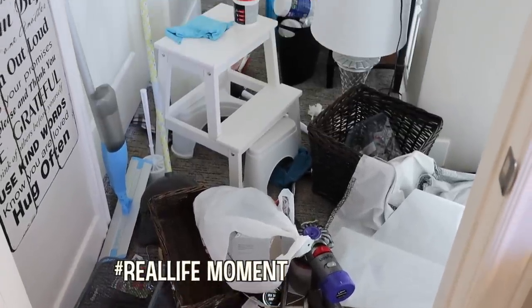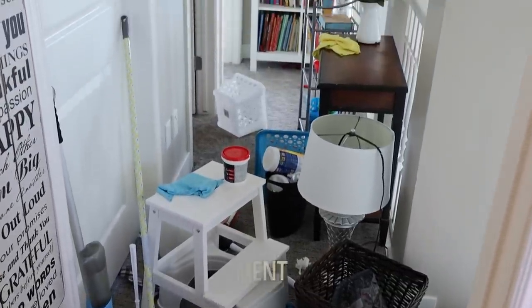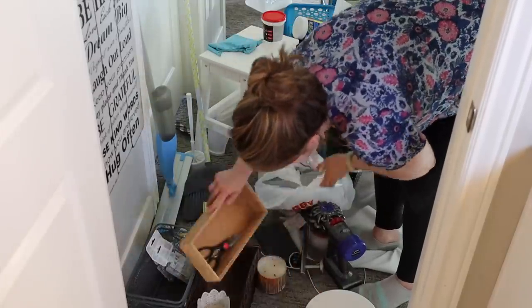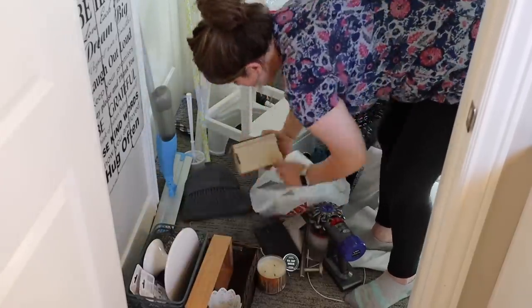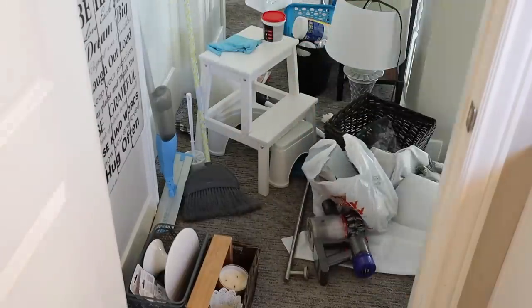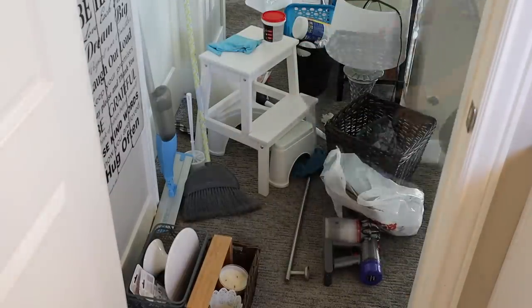This is the part of these makeovers that you guys don't always see, but anytime you see a makeover you can pretty much always guarantee that there's going to be mess behind the scenes. So instead of just handling this on my own later, I decided to go ahead and share this part with you guys and give you guys a little bit of extra cleaning motivation.